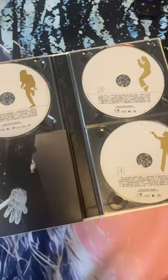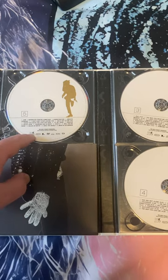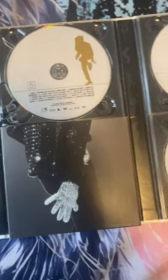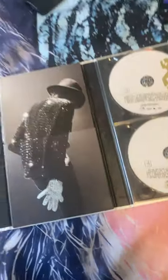This is also the first release of the Bucharest concert from 1992 for Michael Jackson's Dangerous Tour, which I'll mention again in my comparison video.